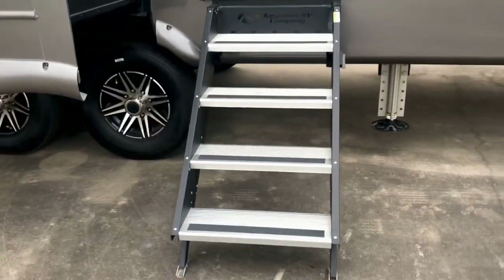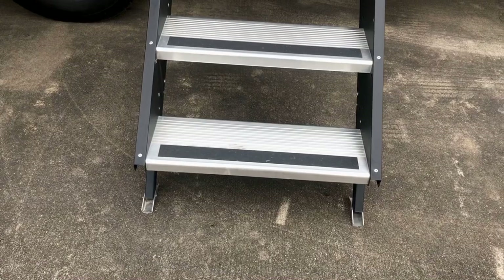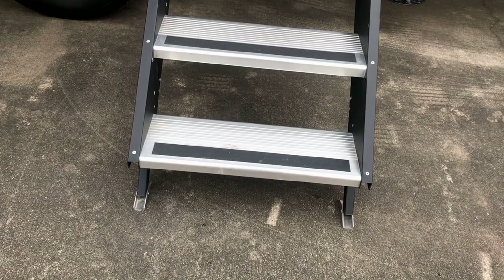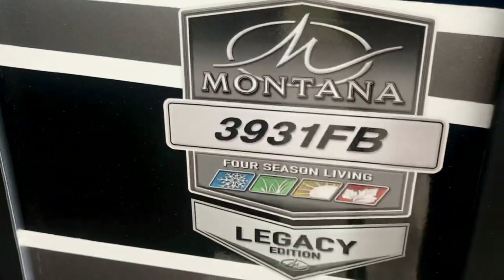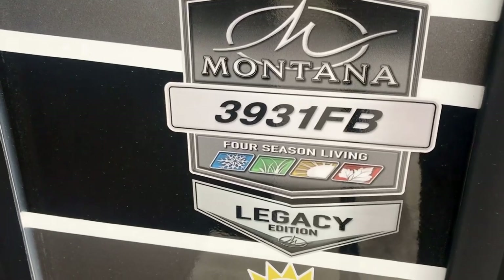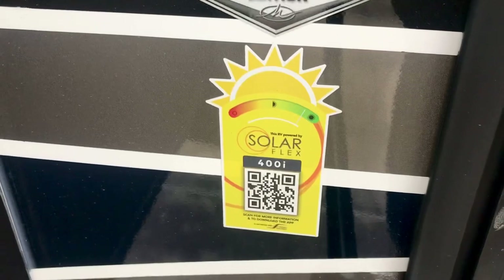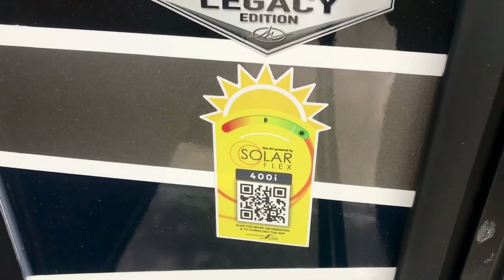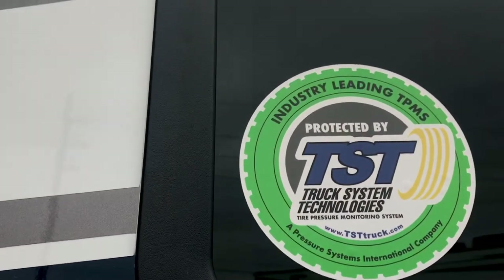It's got a step that's a very solid platform for entering and exiting the RV — it makes contact with the ground. It's got a big grab handle so you can safely enter and exit the coach. This is the 3931FB — that's front bath — with four-season living, Legacy edition, and the Solar Flex 400i. The 'i' means it has an inverter.